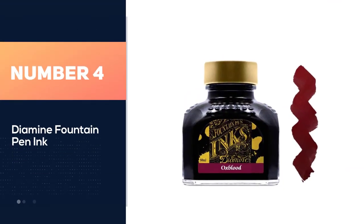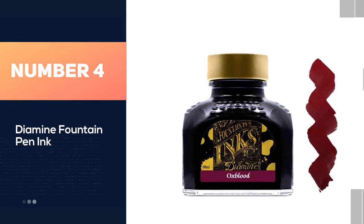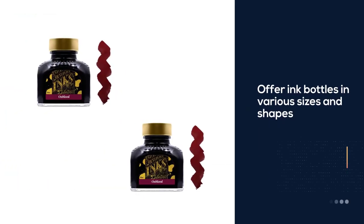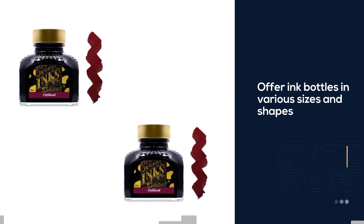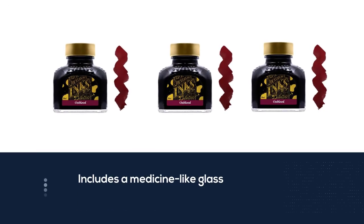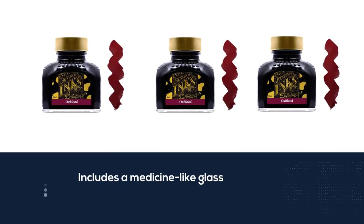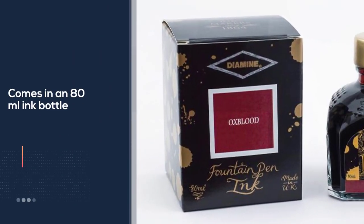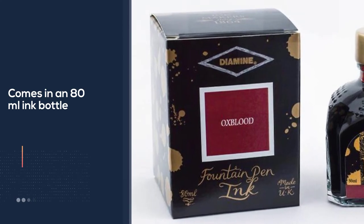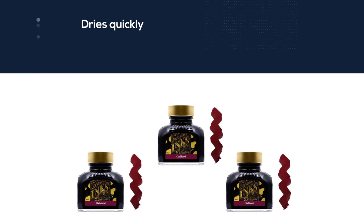Number four: Diamine fountain pen ink. Diamine ink has been around for more than 150 years. They offer ink bottles in various sizes and shapes depending on the ink series. Their main line includes a medicine-like glass bottle that comes in an 80 milliliter bottle. The ink dries quickly within two to three seconds depending on the type of paper. It is good quality, allows smooth flowing writing, and is water-based, non-toxic, and pH neutral.